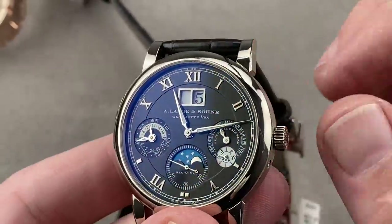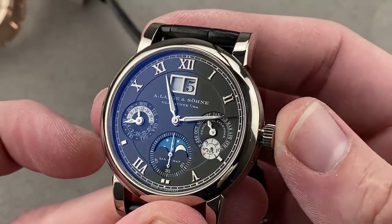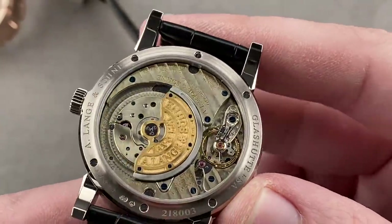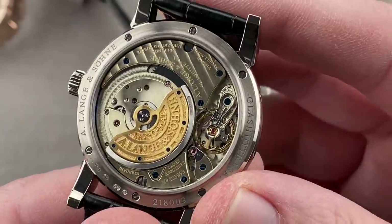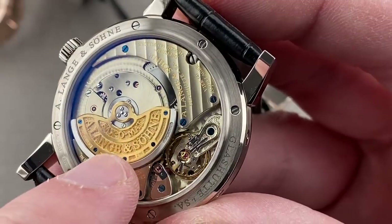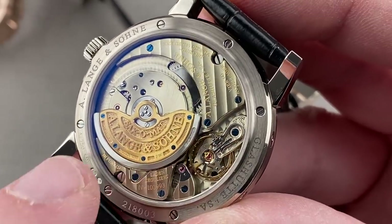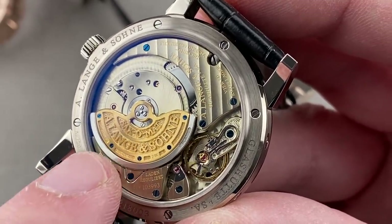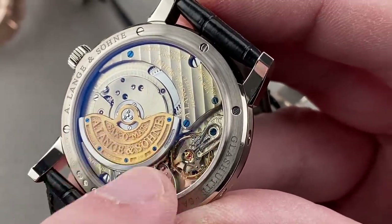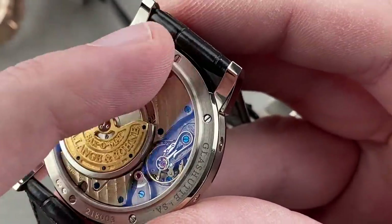The movement is the Saxomat — the seconds hand features not only hacking seconds, but also a zero-reset seconds system. Rolling it over, this is the caliber 921 Saxomat. It has a remarkable number of refinements, starting with my favorite: the rotor itself is made of 21-karat gold, and fired blued screws attach the rotor to a platinum mass. A double precious metal winding system — I have not seen that anywhere else. Look closely and you'll see both fired blued screws and polished screws, black polished escape wheel cap, black polished swanneck regulator, and German silver bridges and plates.